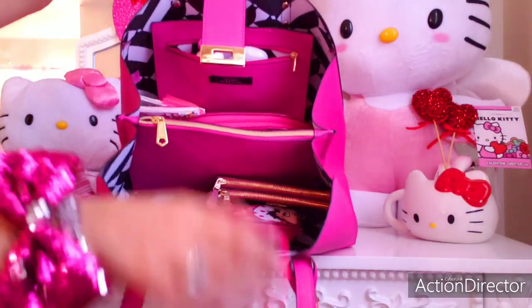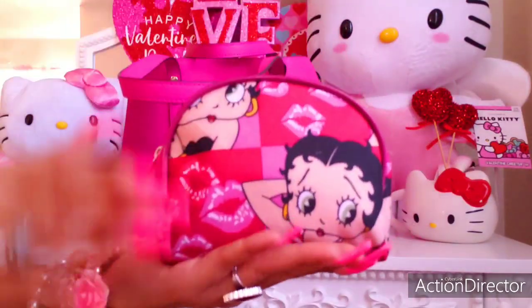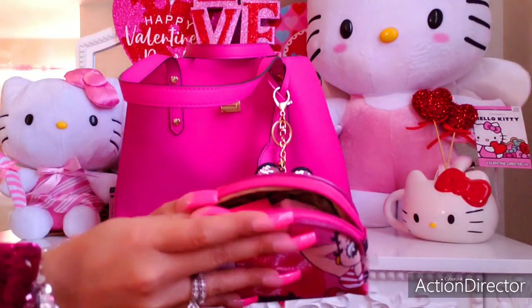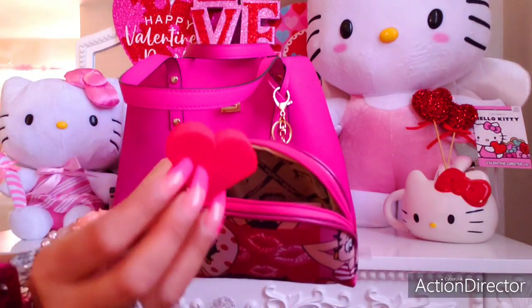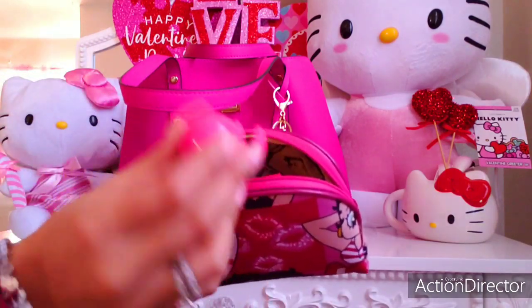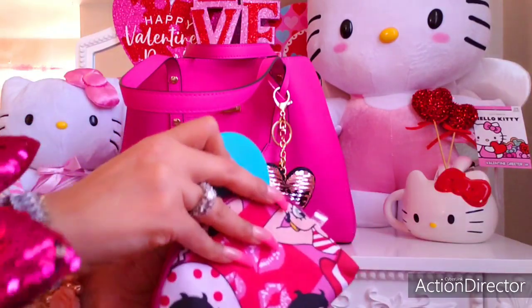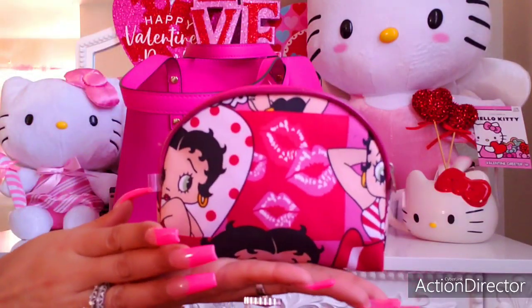Next in my bag, in the front section, I have my Betty Boop pouch — Valentine's edition from Dee Dee's Discounts, $9.99. Inside of here I keep a few makeup essentials: sponges, lip gloss, and touch-up face powder. I keep all that really compact within here.